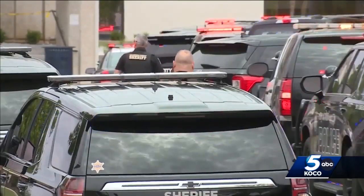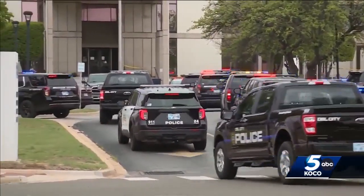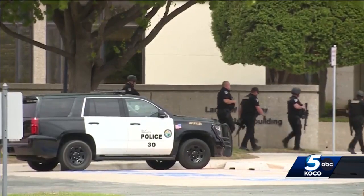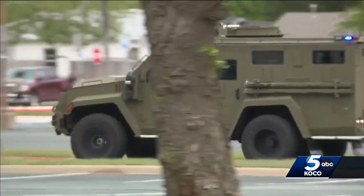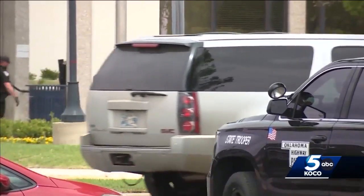That greatly reduces the amount of time it takes to get help where it's needed, and all the staff instantly know to go into lockdown. OHP says they've seen this used multiple times now — here at Rose State as well as the swatting hoax at the University of Oklahoma — saying it helps response times and gives families and those on site peace of mind.